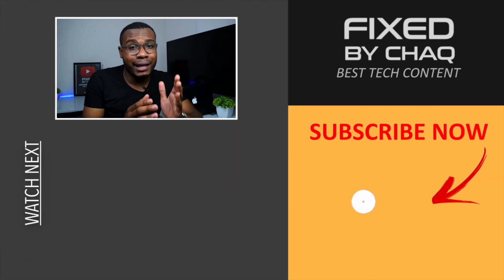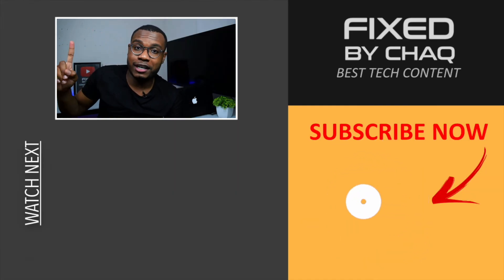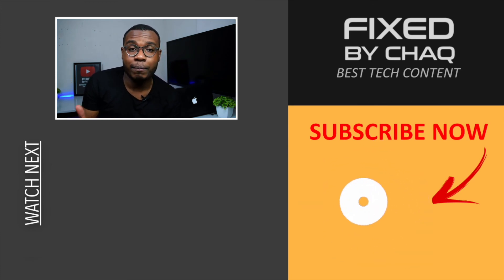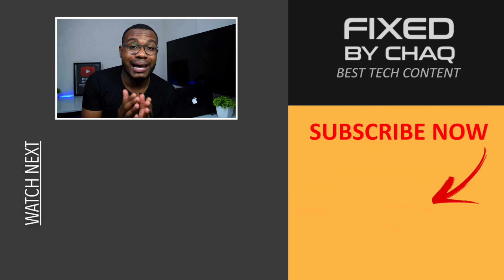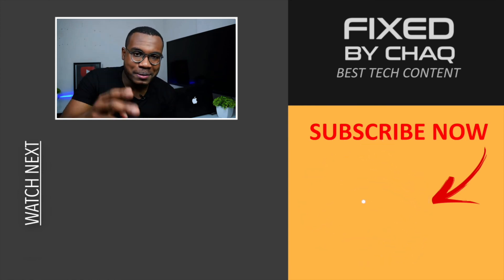I really hope this video helped you somehow optimize your storage. If it did, please like the video, leave a comment below, and don't forget to leave your question in the Q&A post in the community tab of the channel. I'll see you in the next one — hit that subscribe button if you haven't yet, and turn on the bell notifications icon so you stay notified every time I upload a brand new video. Peace!